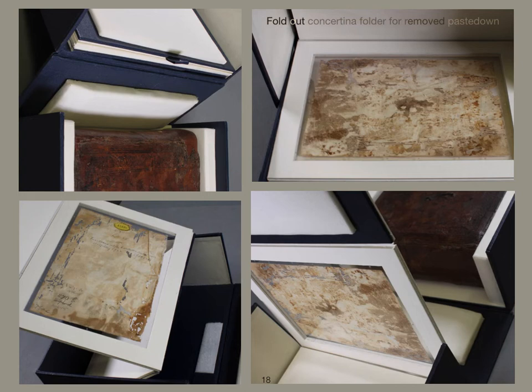These images show the lined box with a concertina storage flap which is secured to the lid.